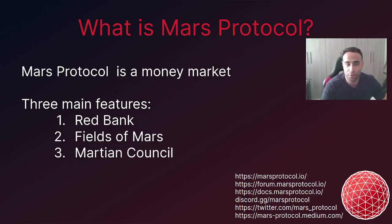What is the Mars Protocol? Mars Protocol is a money market and aims to be the core credit protocol for all of the Cosmos. Two main services exist within the Mars Protocol: they are the Red Bank and Field of Mars. Though there are two services that come out of the box, the possibilities are literally endless and its potential is only restricted by the creativity of its community base. With respect to DAO governance, this is ensured by way of the Martian Council — more on this later in the presentation.